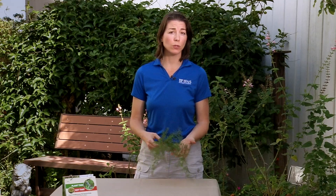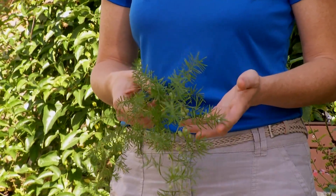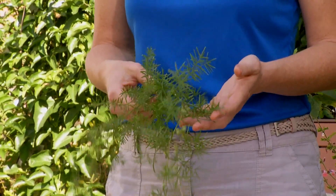Asparagus fern is a common plant found throughout Floridian landscapes. It was a horticultural plant introduced back in the 70s and it's taken residence throughout our state as an invasive species today. However, now it's a problematic invasive species that we recommend removing.